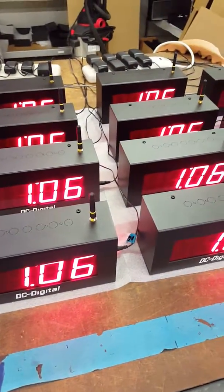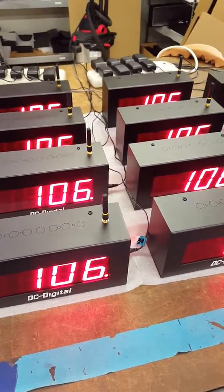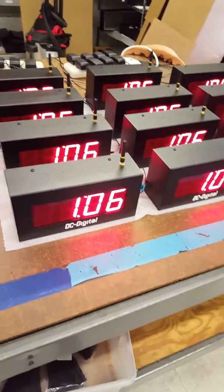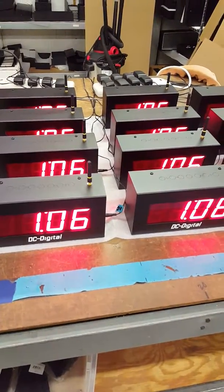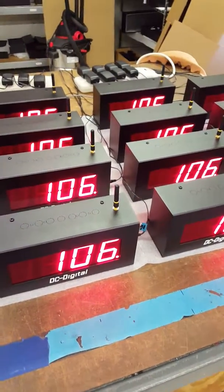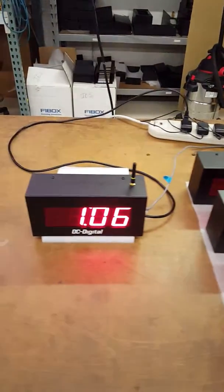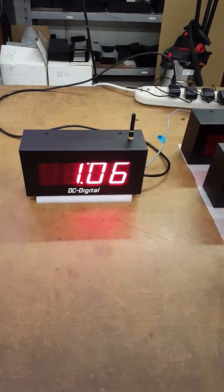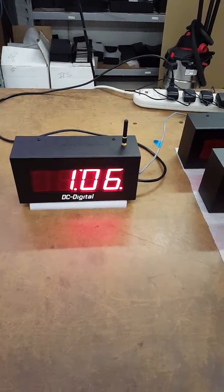It's a 250 milliwatt radio attached to it, frequency hopping, ISM band, 900 megahertz, FCC approved. Basically, the master receives Ethernet NTP time from a server and resends it out wirelessly.